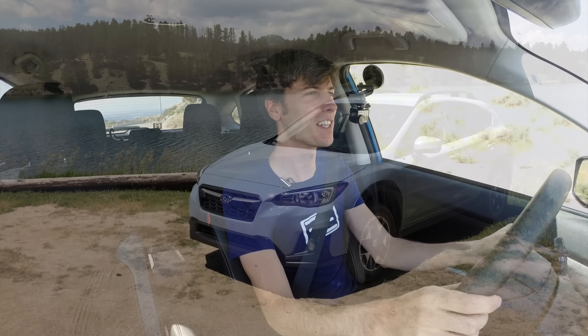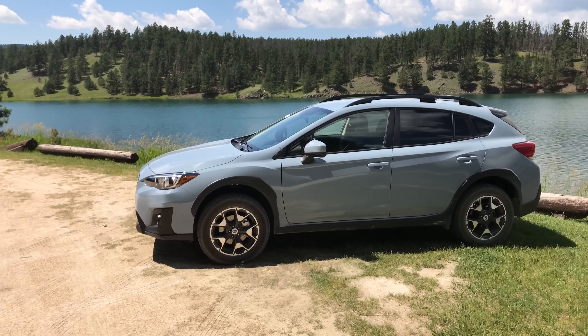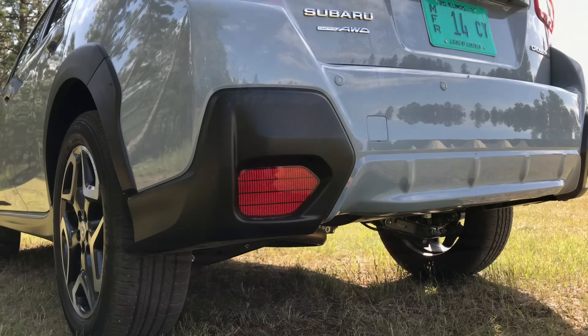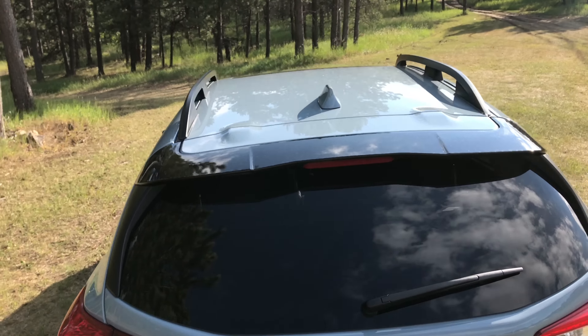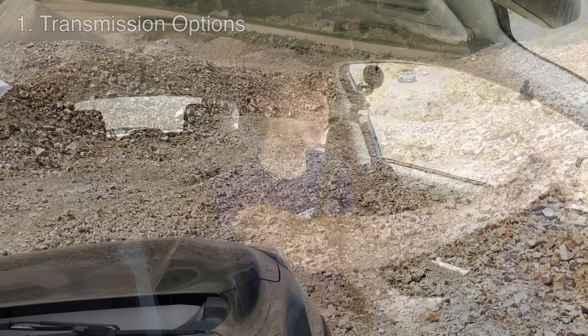Hello everyone and welcome. We are inside my 2016 Subaru Crosstrek, but we're not here to talk about the 2016. Instead, we're going to be talking about the 2018, which I recently was able to test in the Black Hills of South Dakota. The 2018 Crosstrek is pretty much better in every way, so in this video we're going to be talking about ten different improvements of the 2018 versus the generation I'm currently driving.